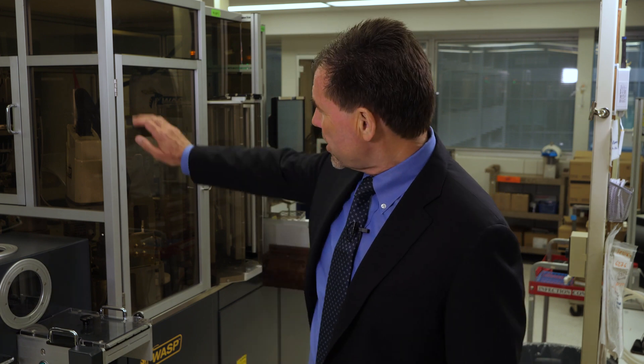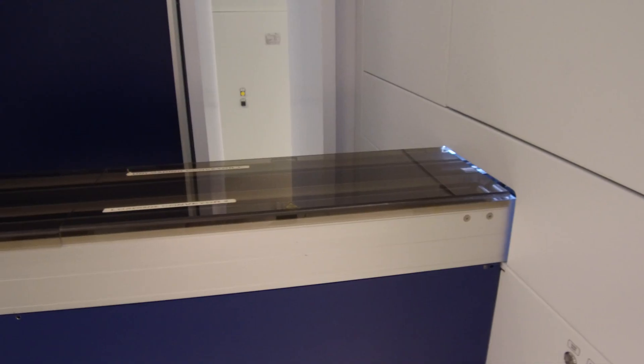My name is Norman Sharples, I'm the CEO of COPAN Diagnostics. Here today I'm at Mount Sinai Hospital in downtown Toronto and I'm very proud and very pleased to see WASP and WASP Lab in full operation here. Mount Sinai were one of our early adopters — they got their first WASP machine in 2010. This WASP machine came shortly after, probably 2011, and then they used their lab automation for a number of years before extending it to include WASP Lab.